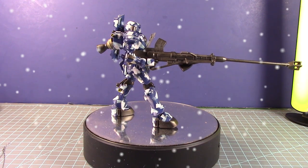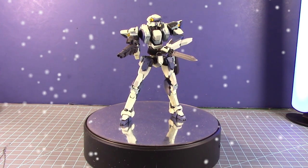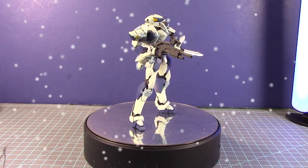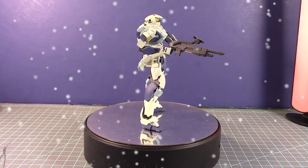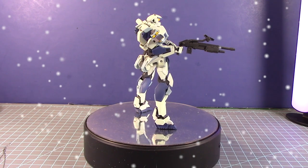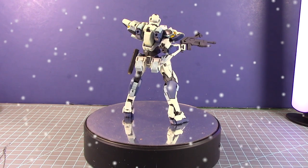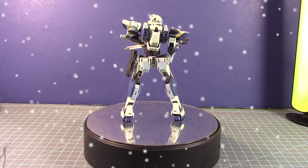My next kit was the 1/60 scale ARX-7 Arbalest from the Full Metal Panic animated series. Miscayocon was a few months away and there was now a robot category, so I said let me make a robot that's not a Gundam to bring to the show. I decided to work on the Arbalest because it's actually one of my favorite mobile suits from the series.